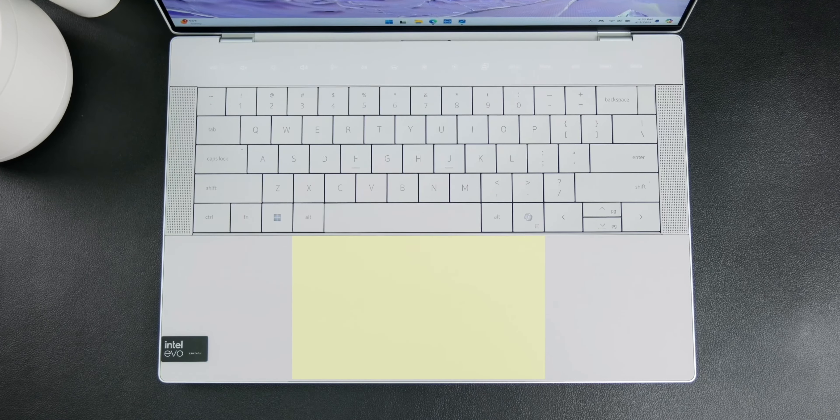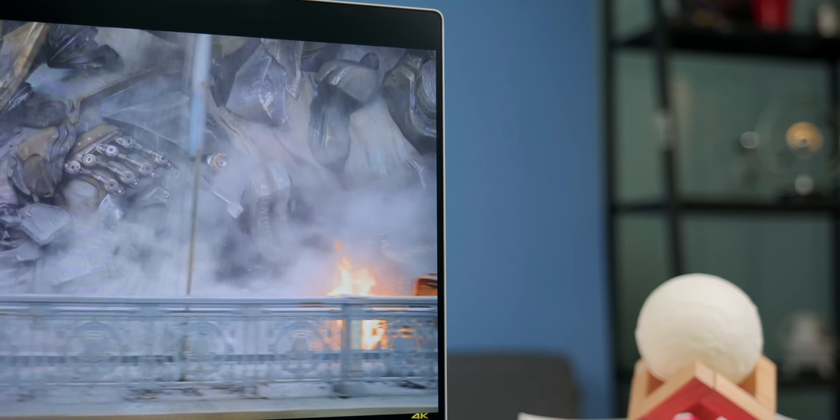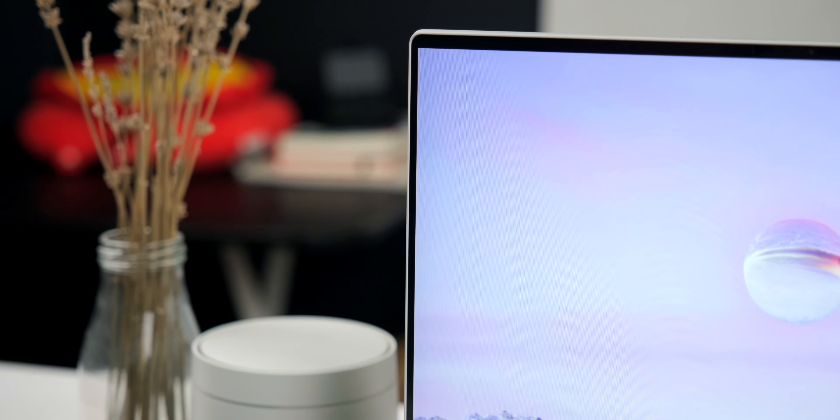Overall, this is a smart move and I believe many other companies will follow in the future. One drawback is that the entire area is covered in a glass layer, so if you drop it there's a chance of cracking it. However, I don't think it's too big of a deal, because Dell is famous for making super thin screen bezels — and the screen itself is also a glass layer — but so far there aren't many complaints about the screen glass cracking.